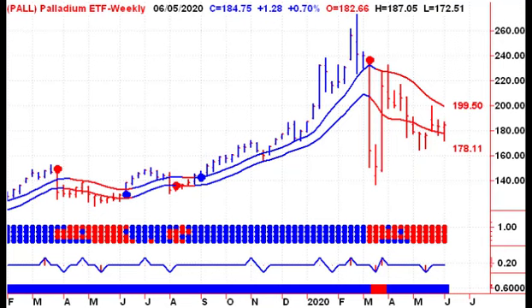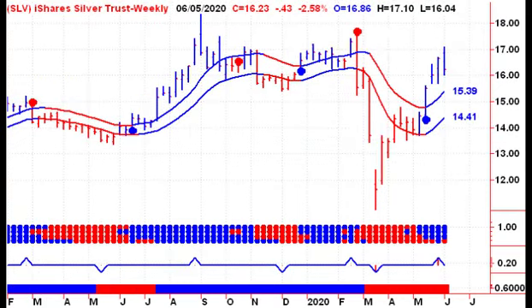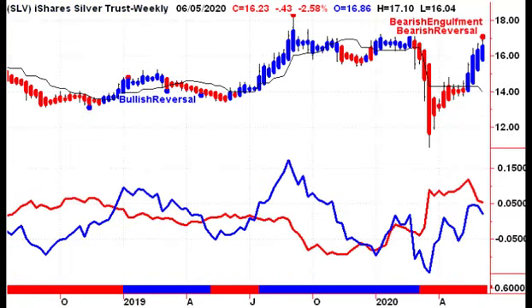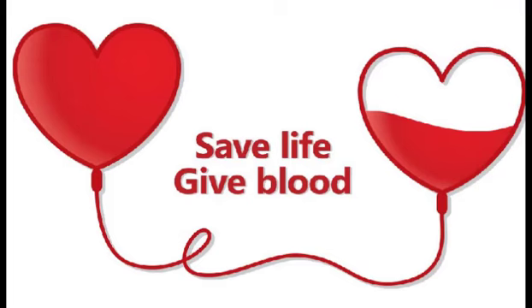Looking at palladium — no joy, up slightly on the week. Looking at platinum, we had a small pullback, no change in trend. And no change in trend for silver — silver put in a bearish reversal week, tried to hit $17.19, got as high as $17.10 on the SLV. Notice that the pros never took control since this last rally started. Compare that to the GLD — there's a lot more interest from the pros in gold than in silver at this time.